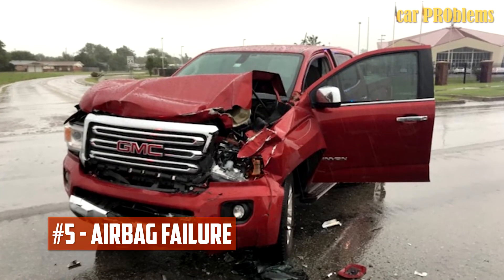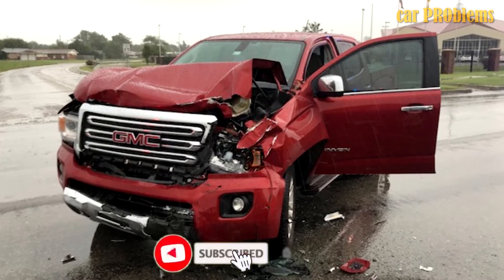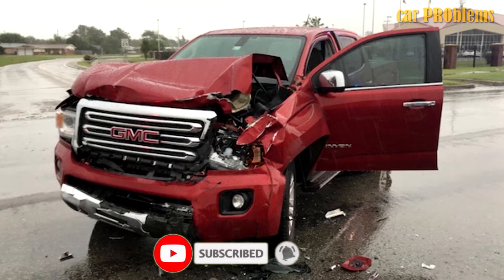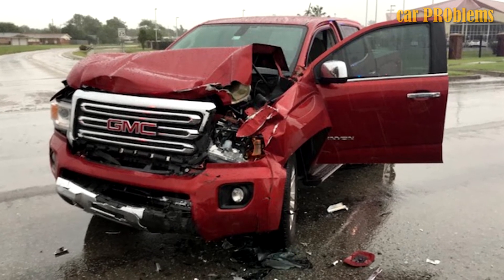Airbag Failure: There have been two reports of airbag failure related to the 2017 Canyon. According to the reports, the injured truck owners claimed they were involved in collisions in which their airbags did not deploy, leading to injuries.